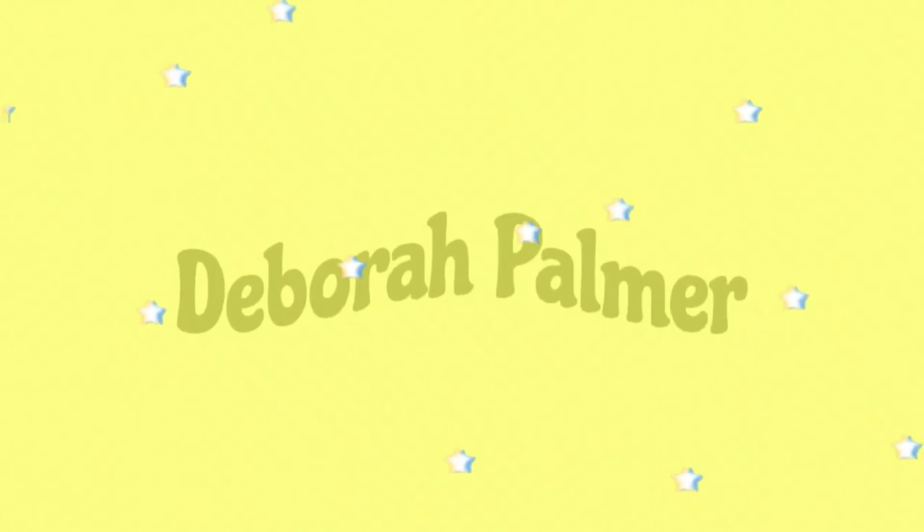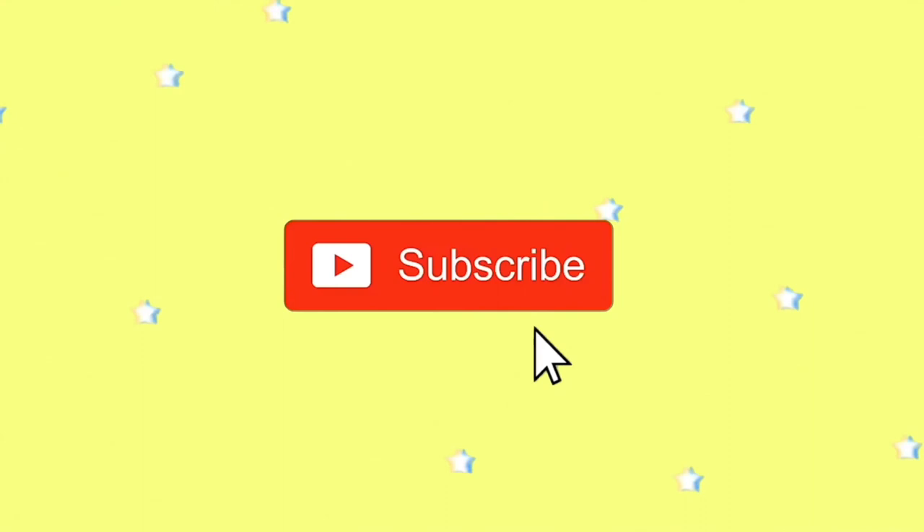Hey guys, welcome back or welcome to my channel. My name is DeBoer and welcome back to my channel. So for today's video, I am going to be showing you guys what's in my school backpack. I have my backpack right here next to me and you guys are going to be getting full detail on what's in my backpack, what everything means to me and what I use each and every item for.